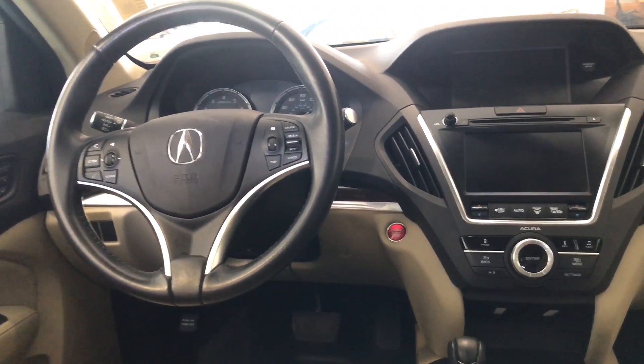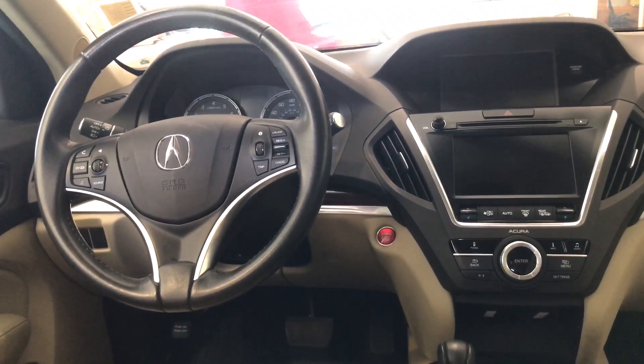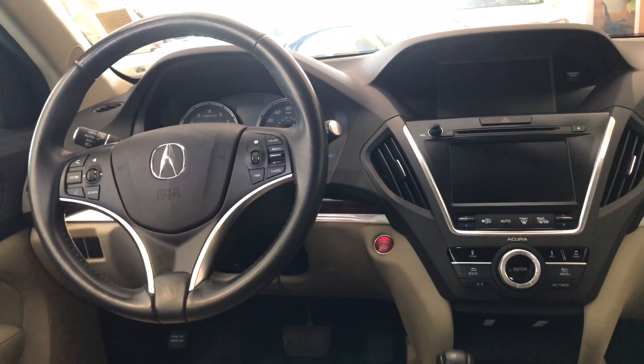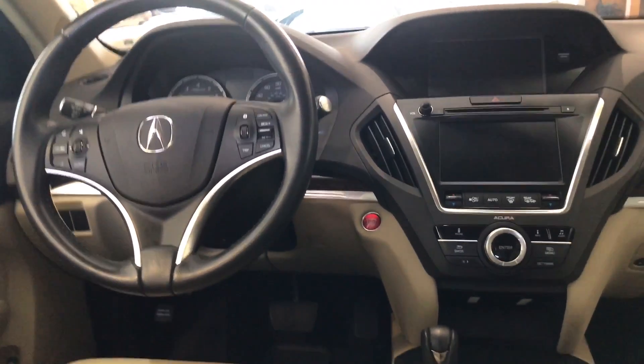You've got about $1,800 worth of total added value because of all these highlights and because of the low miles. And I almost forgot to mention, it's also a single-owner vehicle with a clean Carfax, so why wouldn't you get one?